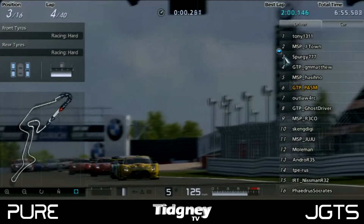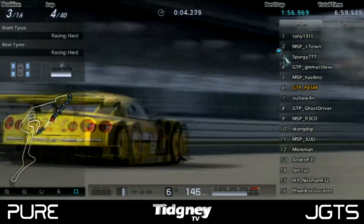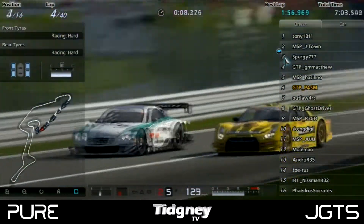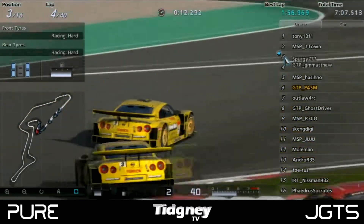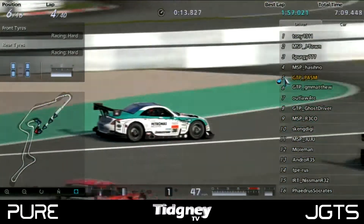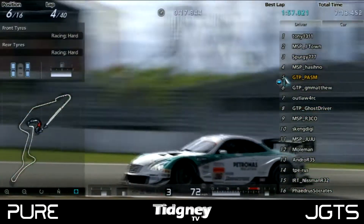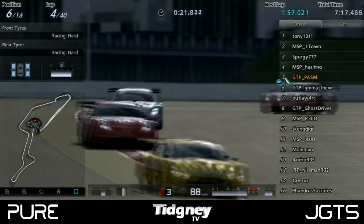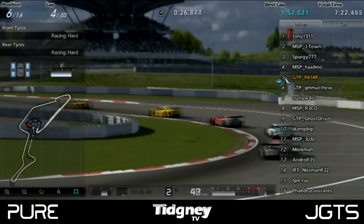As we finished lap 3, it was Spurgy leading a big battle behind with GM Matthew, Hashino, and GTP PASM. Spurgy was doing one of his defensive drives again, but GM Matthew went for a late lunge. Unfortunately it didn't pay off — he dropped to 6th position and fell behind GTP PASM. He had started in 2nd and was now down to 6th.